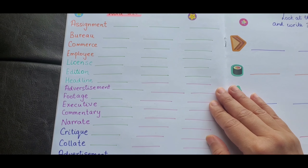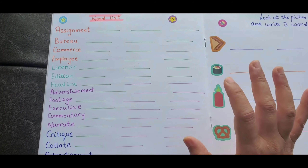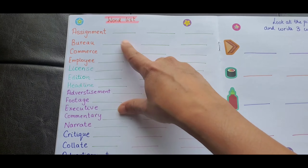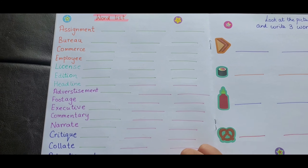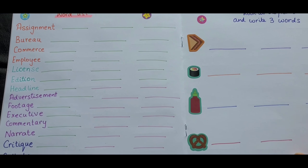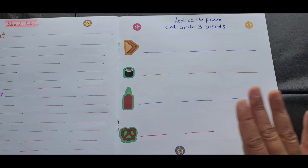Activity six is a Word List with big words. These are words Vivan would love to work on. I've written three lines for each word — he needs to write them by himself. There are a lot of challenging words here: assignment, advertisement, critique, narrate, commentary, footage, executive, license.